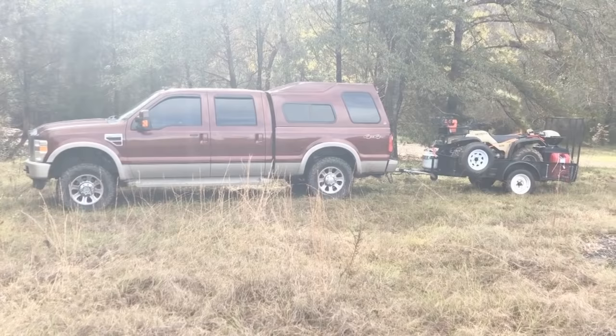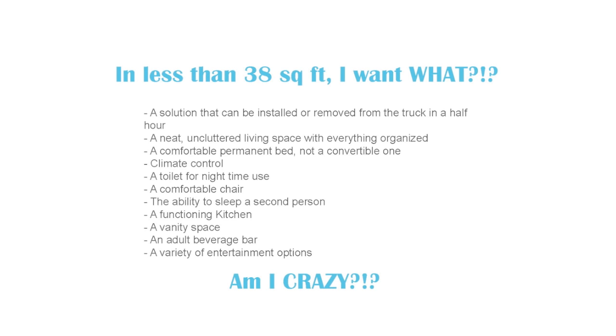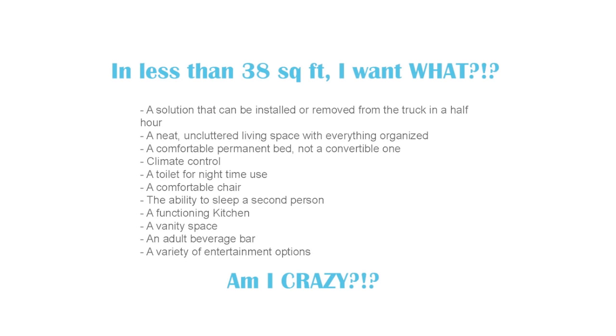My rig is a 2008 Ford F-250 diesel truck with a Lear 122 cap. The bed of my truck offers less than 38 square feet to work with, so I really shouldn't expect to fit in a lot of amenities. I decided to create a list of priorities in order of importance to me and then focus on each one until I either came up with a solution or gave up trying.